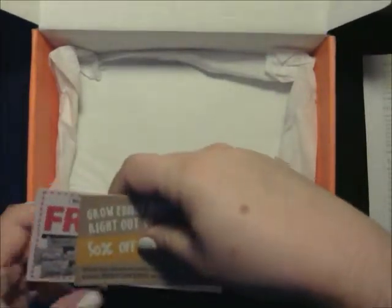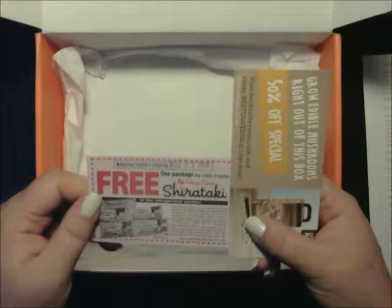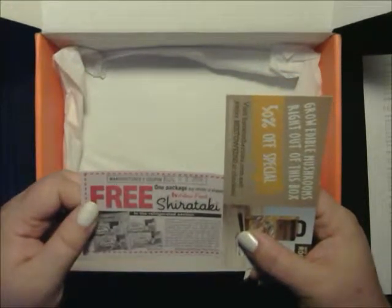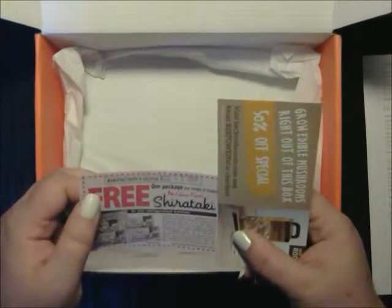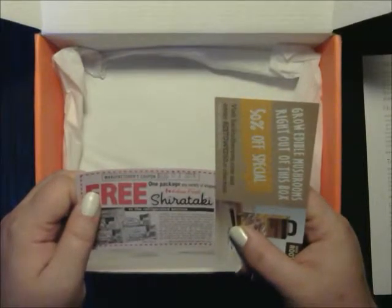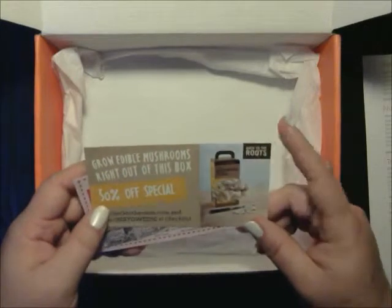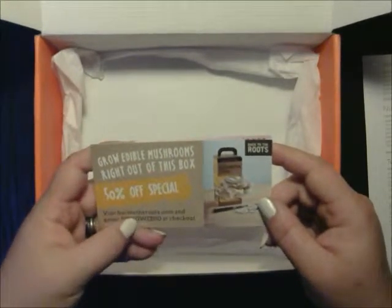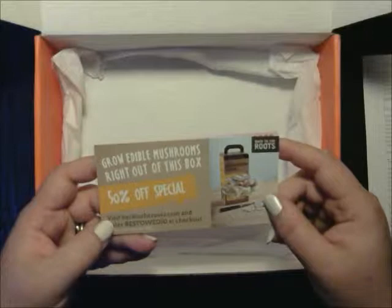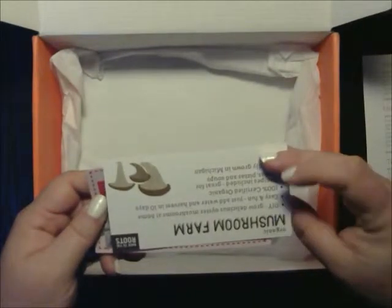Then we have the free package — any variety of shapes Shirataki, which is tofu pasta. Move over pasta — it's a low-carb and low-calorie, delicious and light gluten-free pasta alternative. And then we have a coupon to grow edible mushrooms right out of the box at 50% off. The address is backtotheroots.com and the code is BESTOWED50. You grow the mushrooms right in the box and then eat them.